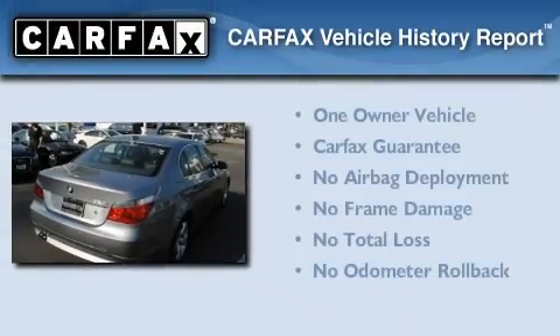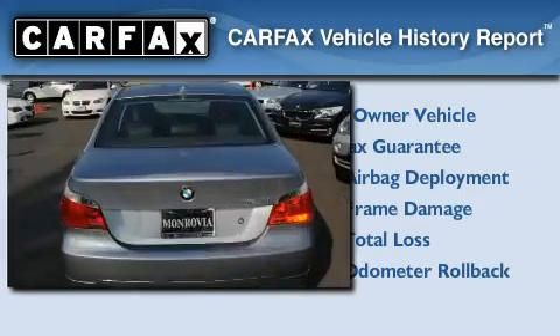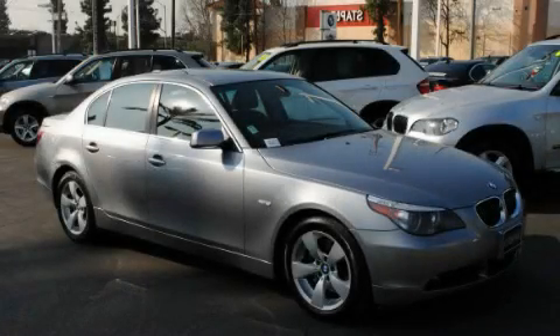This BMW has had only one owner and it qualifies for the Carfax buy-back guarantee. Contact us today and schedule your opportunity to see this vehicle in person.